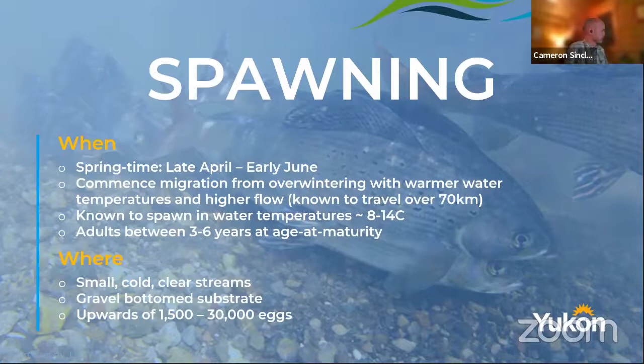Where do these guys spawn? They spawn in small, cold, clear streams with a little bit of gravel bottom substrate. Most people who've angled for grayling go out in springtime because that's when they spawn — they're congregated and you're not ice fishing, you go right when the ice comes off. They're probably one of the first fish people catch in the Yukon in the spring. When they do spawn, unlike salmon which build a redd, essentially one or two males go beside the female, they shake a little bit and release eggs and milt.